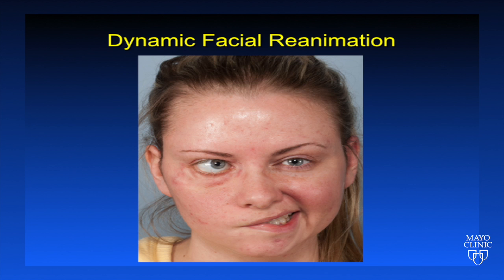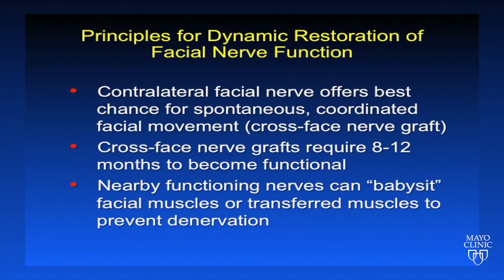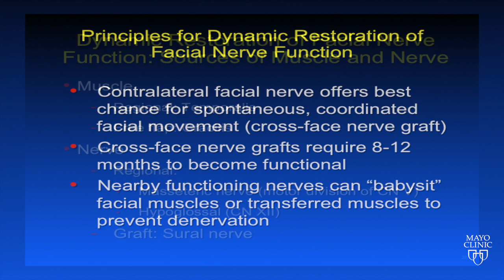What are our options for dynamic facial reanimation? There are several principles that guide dynamic restoration of facial nerve function. First, we need to have a functioning nerve and muscle for facial movement. Second, facial muscles can respond to nerve grafting if they have been denervated for less than one year, and other muscle can be transferred in to substitute for non-functioning facial muscles. In addition, the contralateral facial nerve offers the best chance for spontaneous coordinated facial movement. This is typically obtained through cross-face nerve grafting. Cross-face nerve grafts require 8 to 12 months to become functional, and nearby functioning nerves can babysit facial muscles or transferred muscles to prevent denervation.